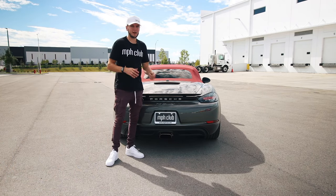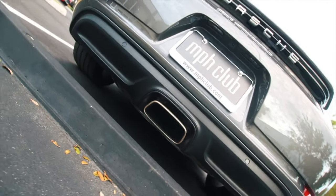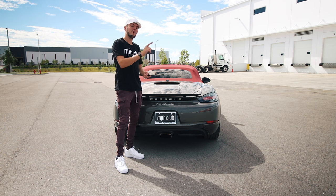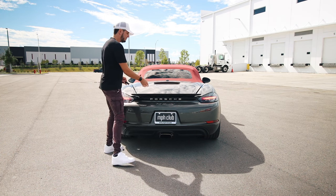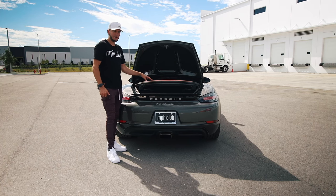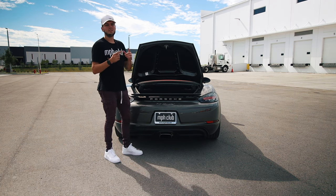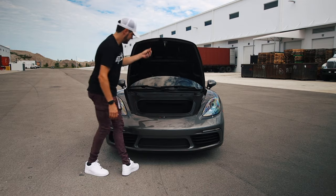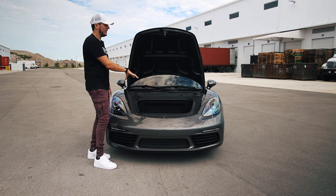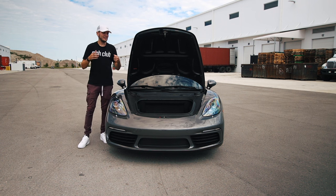From this angle you can see the 718 Boxster logo on the back tail, and you'll also notice the single exhaust port in the back — it sounds great. Now let me show you how much storage space you have in this car. There's both a front trunk and a rear trunk. The rear fits a full-size carry-on plus a few soft bags, but interestingly the front trunk actually has more space — enough for two full-size carry-ons with extra room.